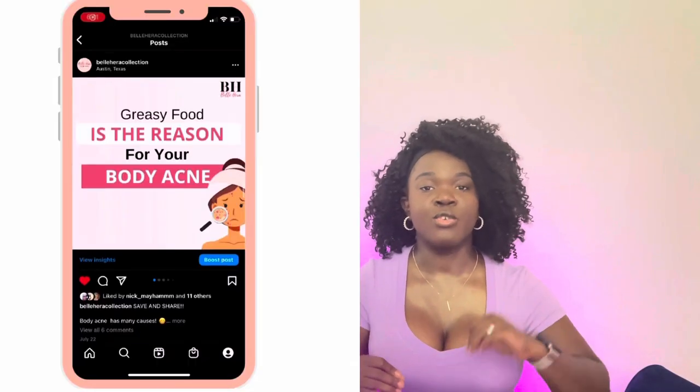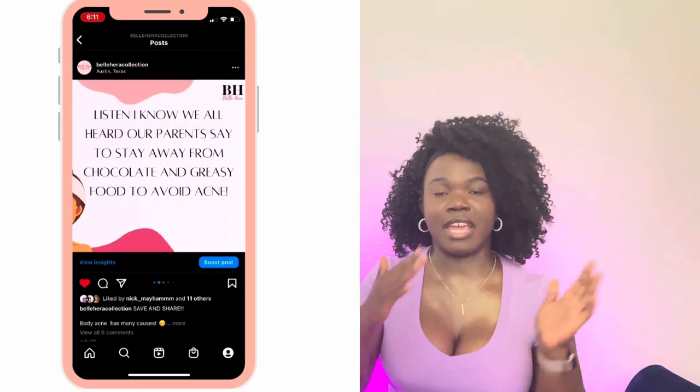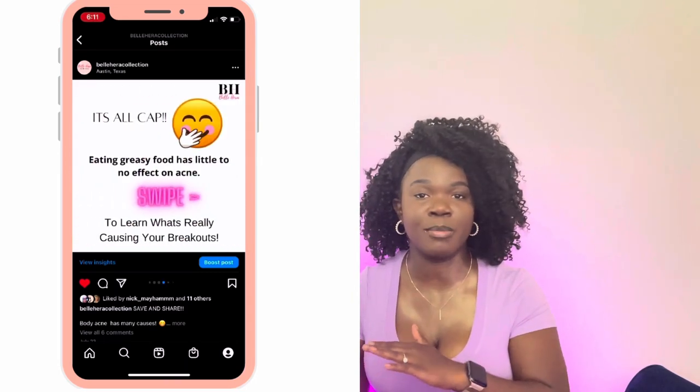For example, I had a carousel titled 'Greasy food is the reason for your body acne,' and then I went in and talked about how greasy food actually has nothing to do with body acne, going into the real reasons why you have bad acne. You want something people aren't expecting to see — and just by not expecting it, they're going to keep looking because they're intrigued.